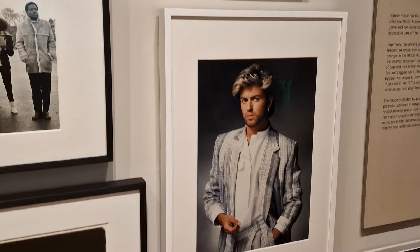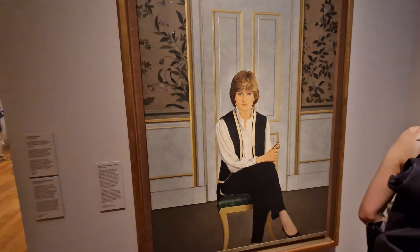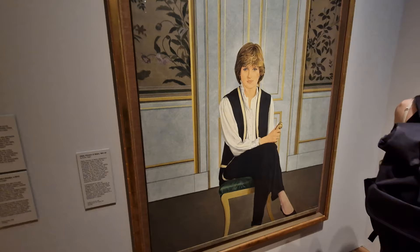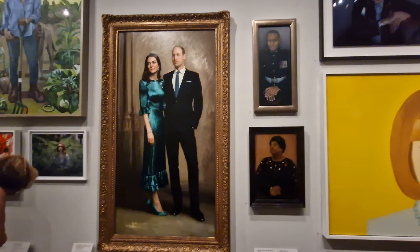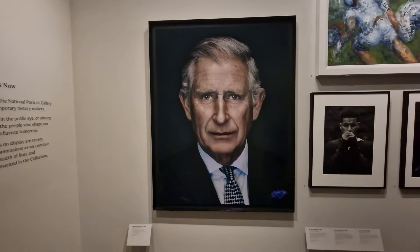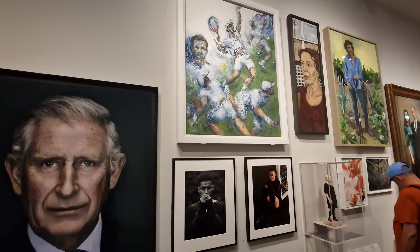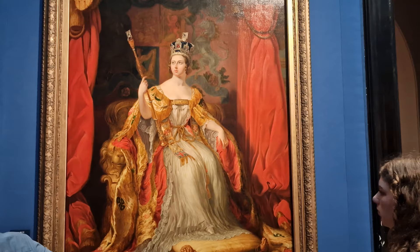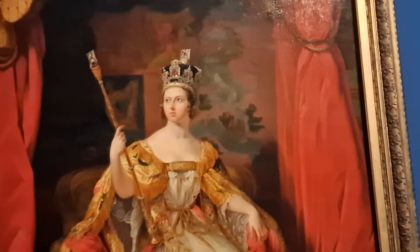We go from pop royalty to another type of royalty. I actually remember when this was done — there was a big thing about it at the time — and this is a painting of Princess Diana. Then after that, let's go to William and Kate. Here you've got a real mixture of up-to-date photos and paintings — there's the King, there's Andy Murray, and further down there's even a painting of Ed Sheeran. This is one of the cafés — there's also a restaurant and a brand new restaurant opening on the top floor within the next month. Back to the paintings: Queen Victoria — how regal does this look!